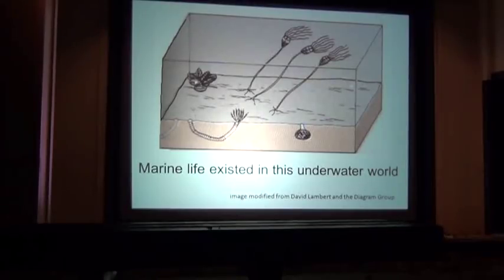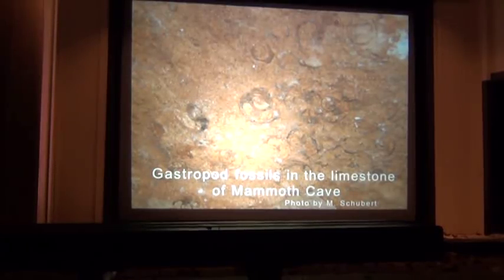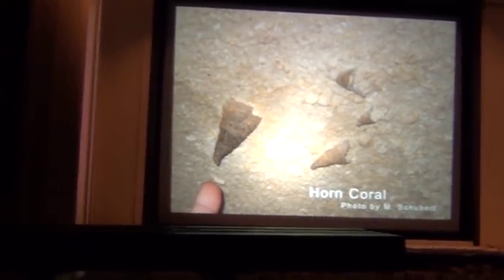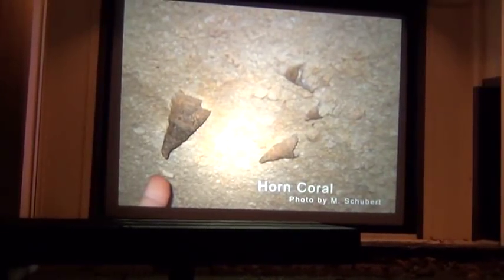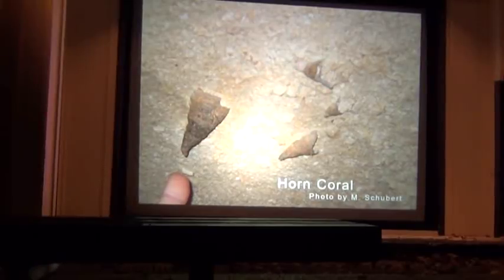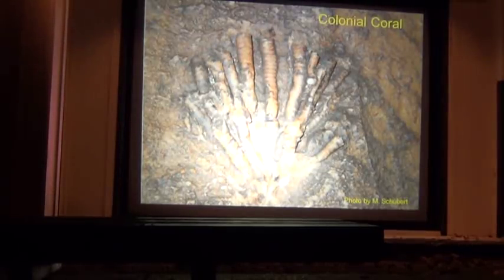We know this happened because we see evidence in the cave. You can see these fossils on a Grand Avenue tour, New Entrance tour, Wild Cave tour, Introduction to Caving — if you're looking. On the New Entrance tour, you might have seen the Horned Coral and Colonial Coral. The Colonial Coral is visible on your steps down in the New Entrance tour, right in the rock wall. So next time you come back and do a tour, you know what to look for.